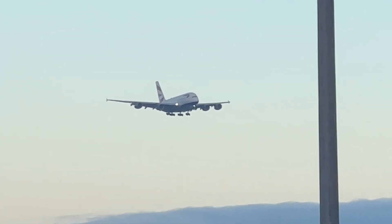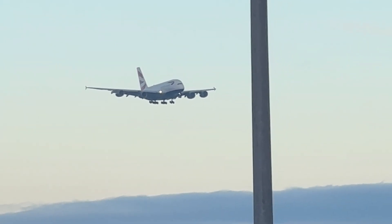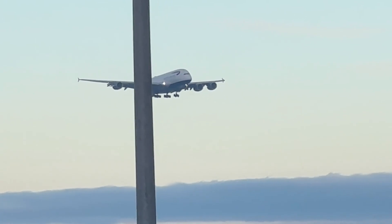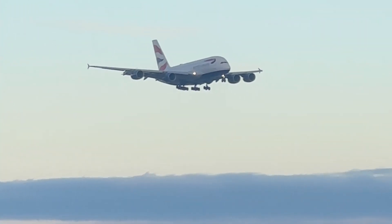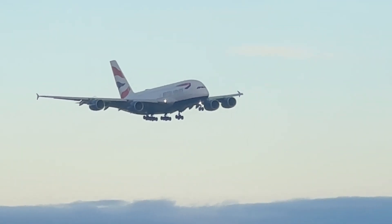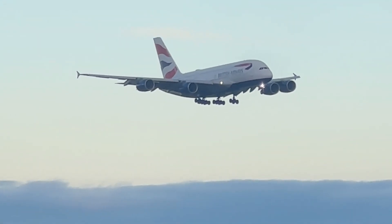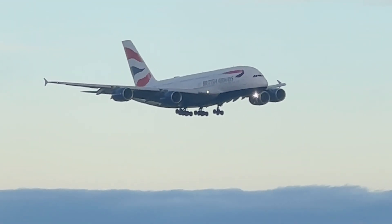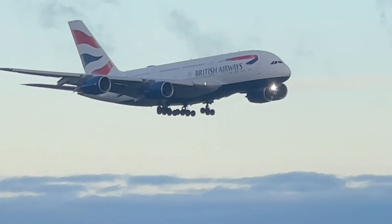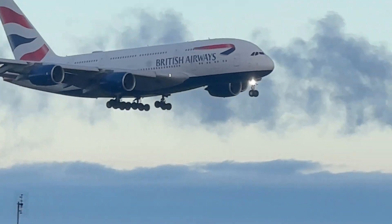It's coming from Johannesburg. British Airways, the King of the Skies, the mighty A380 — and that's the morning arrival at Heathrow from Montego Bay, January. Let's have that for now.